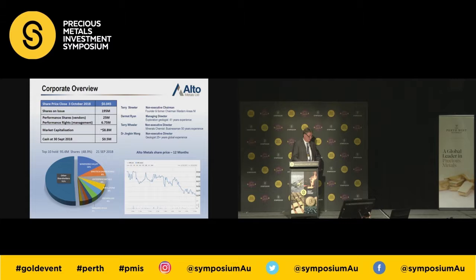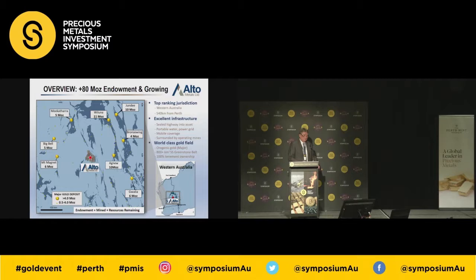Just a corporate overview: we've got a very small market capitalisation, a bit over $8-9 million. We had cash at the 30th of September of half a million dollars — not a lot of money for a junior company. A board of experienced directors: Terry Streeter, some of you may know Western Areas. Myself, 41 years experience, 20 years with Rio Tinto, Great Central Mines, Johnson's Well Mining and Mark Creasy. Terry Wheeler, the owner of Genalysis, sold Genalysis to Intertech back in 2009. Dr. Jingbing Wong is a very accredited Chinese geologist running Sinotech Minerals.